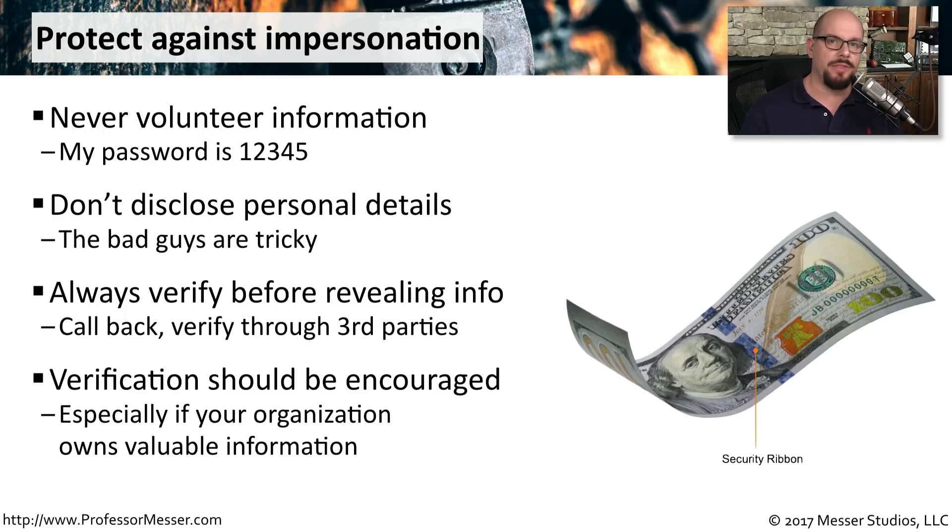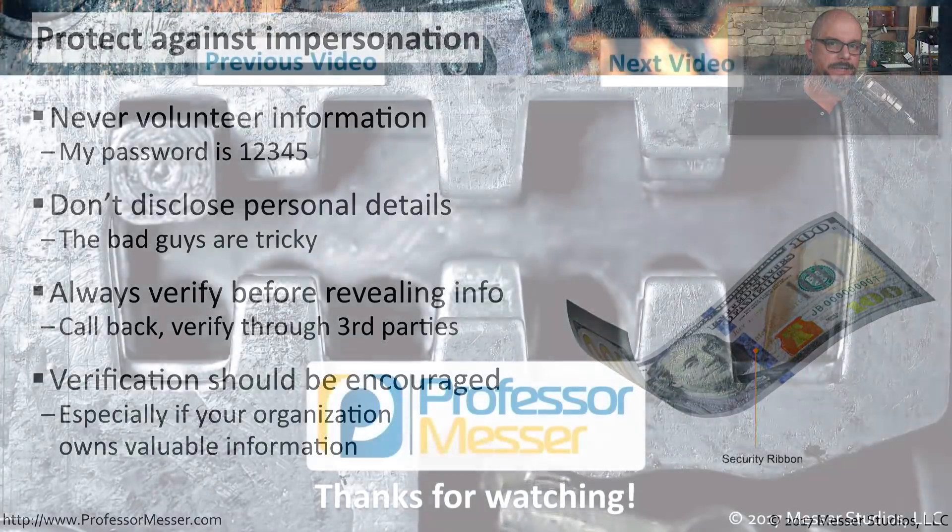Ultimately, you can always verify through other means — whether an email, asking for a supervisor, or finding some other method to establish a level of trust — so that if you do need to provide some very important information, you know exactly who you're providing it to.